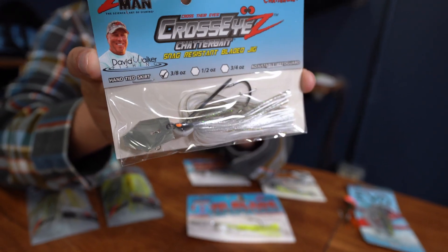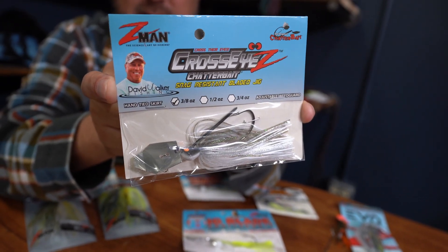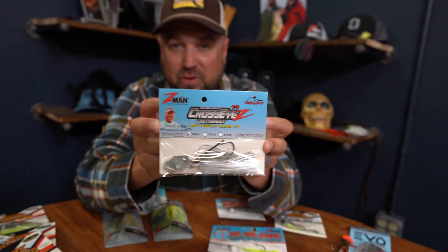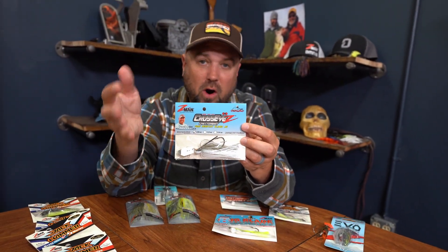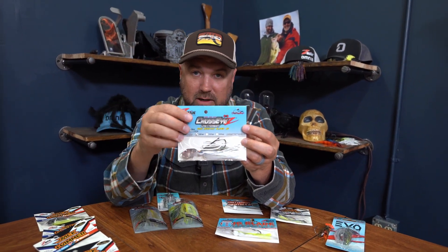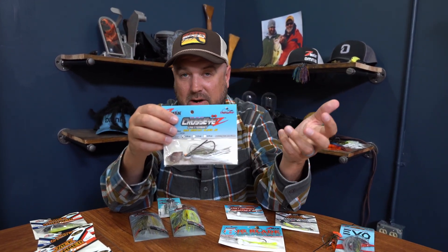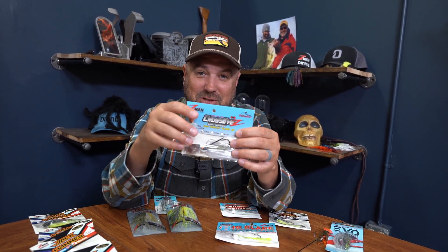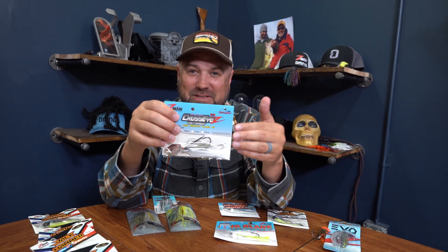Next up is the Cross-Z. This one has an arky-style head on it, which makes it great for skipping, and it's got a snag-resistant weed guard in front. That helps it come through hard cover — dock rungs, ropes, cables, hardwood, rocks along the bank. This thing can be skipped really effectively, so if you're target fishing a bladed jig around heavy cover, this is a great option without the major cost of a Jackhammer.